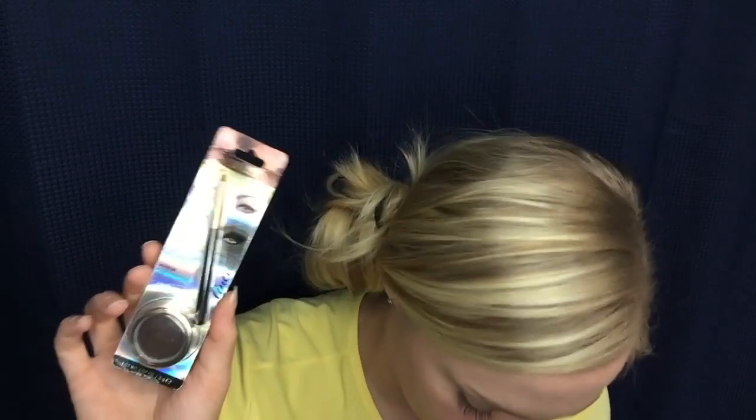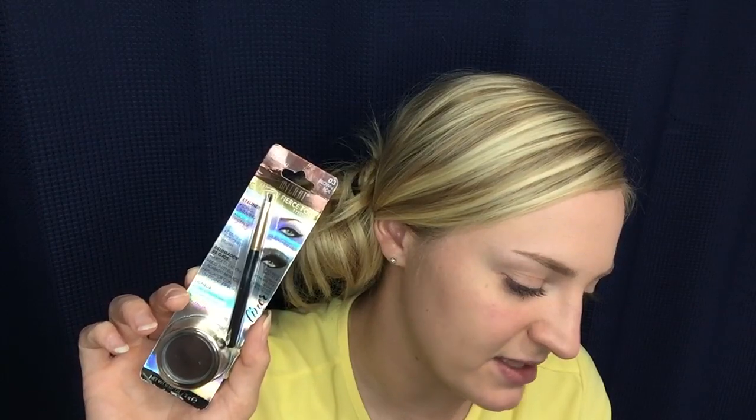Next we have something from Milani — this is Milani fierce foil eyeliner. This is the full size and it's valued at $11. It looks like it comes with a brush and the actual eyeliner. I have never had an eyeliner in a pot like this before, so I'm excited. In all my unboxings and beauty boxes I've done, I've never had a dip eyeliner like this. The color is brown foil. Long wear intense eyeliner for a classic cat eye or smoldering smoky look. The little brush looks like it'll be easy to use.